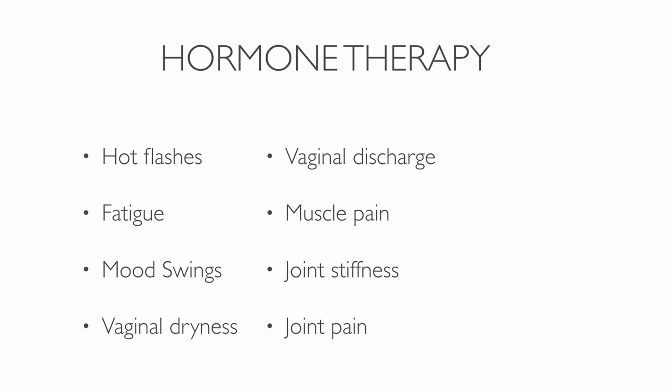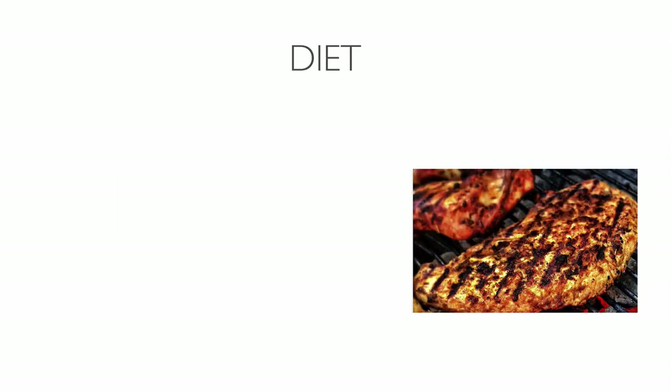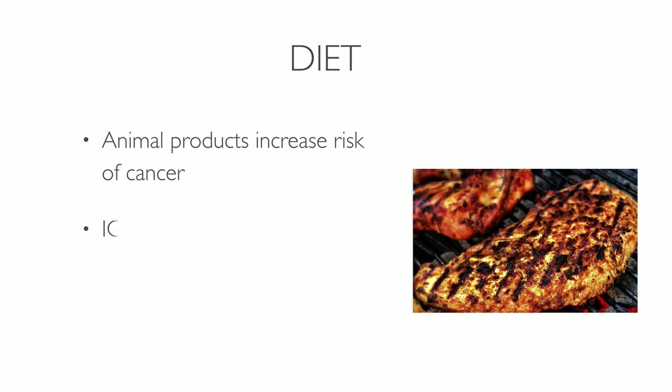A better way to treat breast cancer is to find and understand its underlying causes. Cancer is a toxicity crisis — it's the body's way of getting rid of metabolic waste. An acidic and harmful environment forces defective cells to mutate. One major reason why women develop breast cancer is their diet. Consumption of animal products increases the risk because humans are plant eaters, not meat eaters. Several components in meat increase cancer risk, including IGF-1, HGAs, and heme iron.